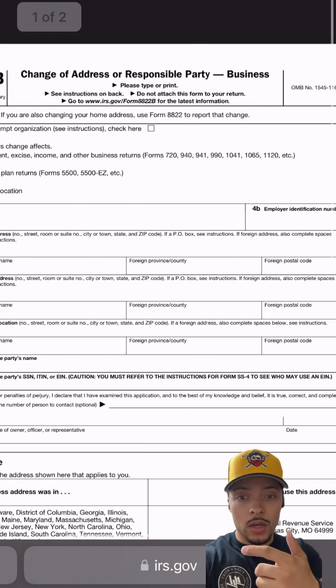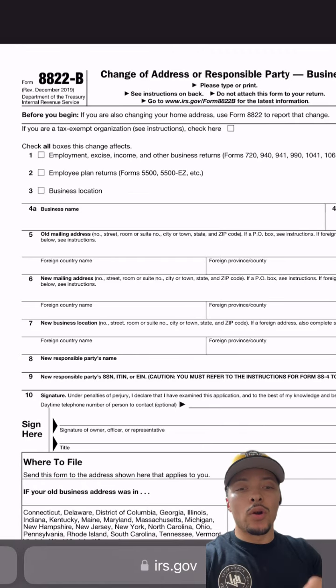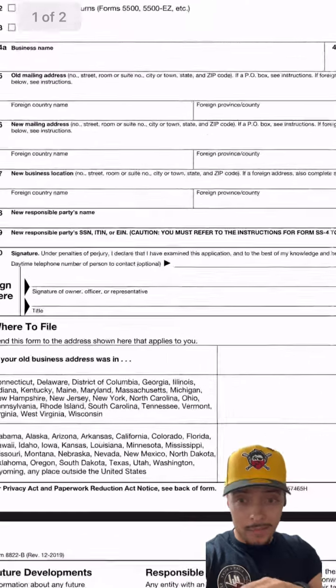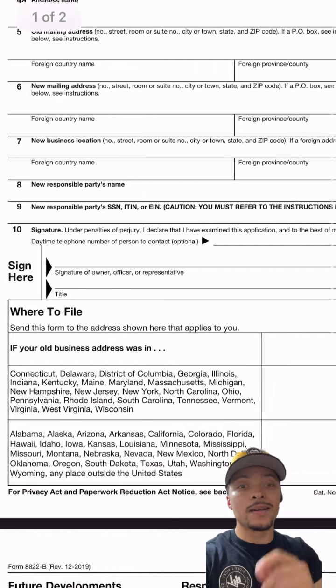If you're in states like New York, Delaware, or Connecticut, you're going to mail this form to the IRS in Kansas City, Missouri. And if you fall into the states in that bottom box — like Texas, Alaska, or Arkansas — you're going to mail this to the IRS in Ogden, Utah.